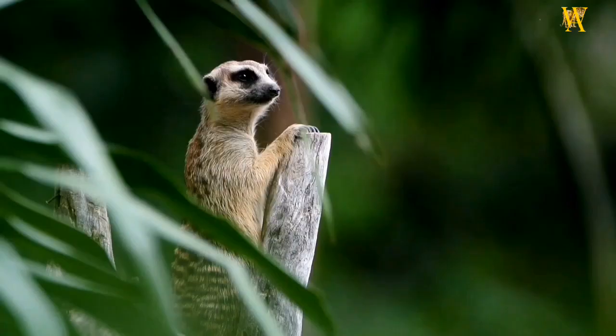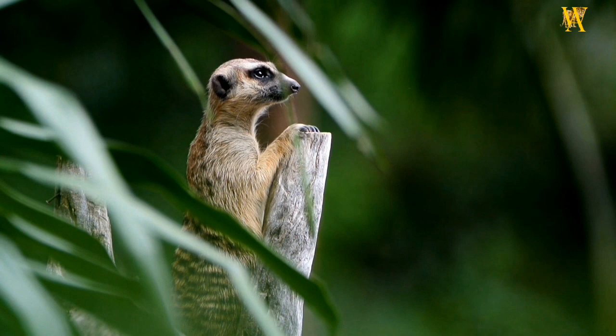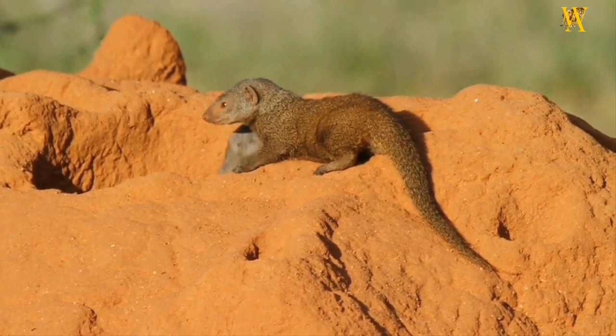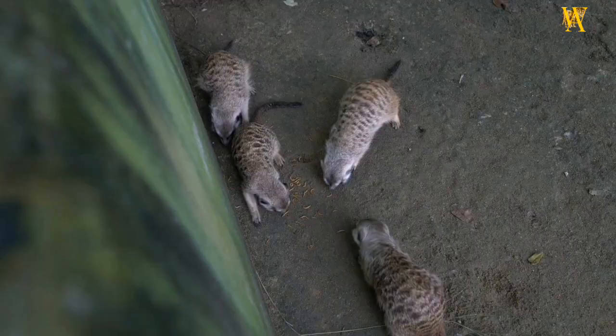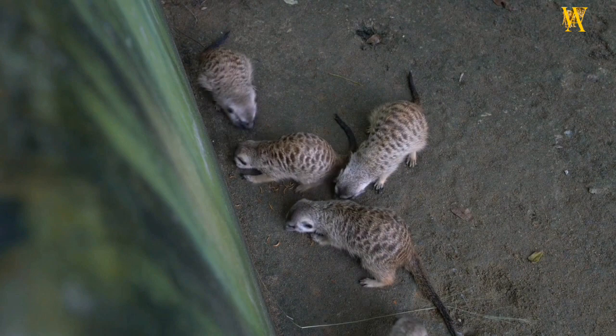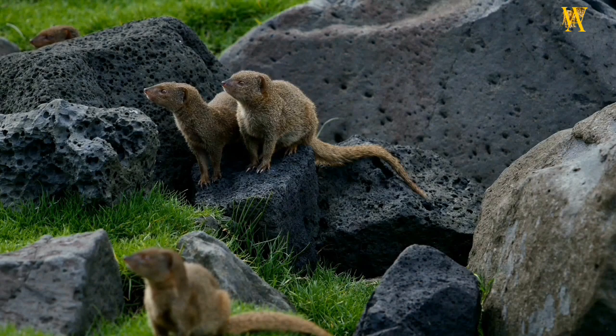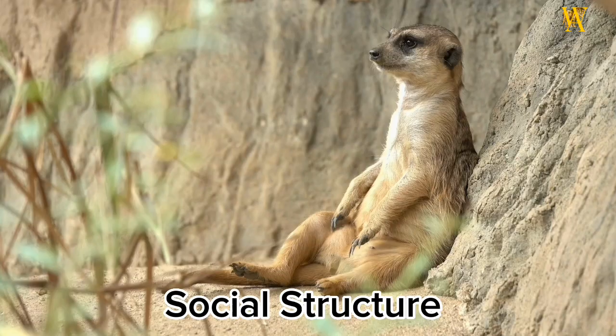Behavior and Diet: Mongooses are diurnal animals, meaning they are active during the day. They are known for their quick reflexes and exceptional agility, allowing them to evade predators and capture prey. While their diet mainly consists of small animals like insects, rodents, birds, and reptiles, some species have also been observed eating fruits and other plant matter.